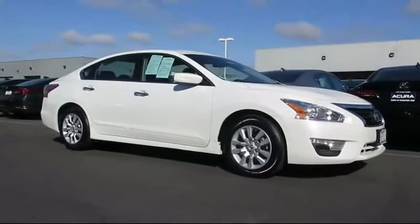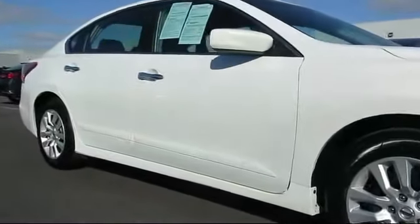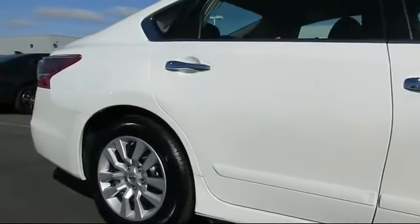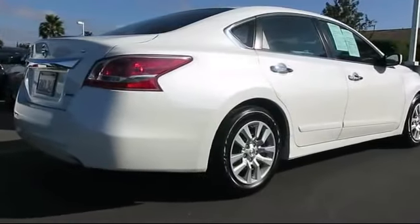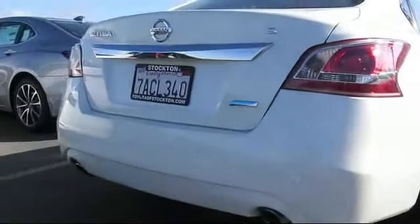And comes equipped with keyless entry, steering wheel controls, air conditioning, traction control, power windows, CD player, side airbags, telescoping steering wheel, rear defroster, bucket seats, and has less than 55,000 miles on the odometer.